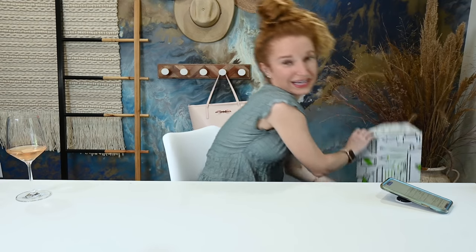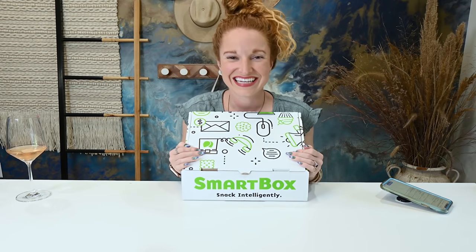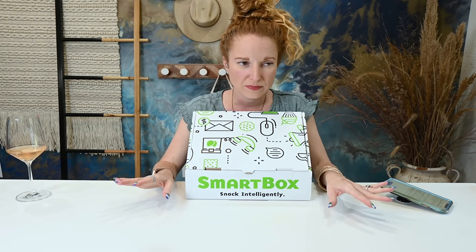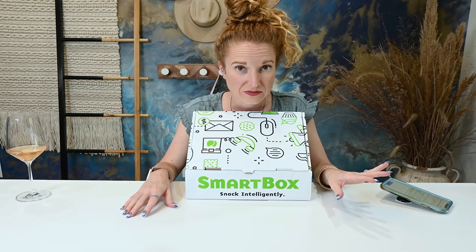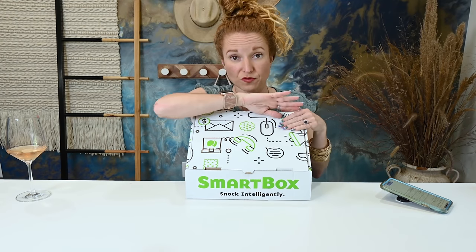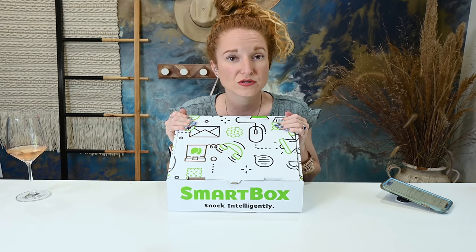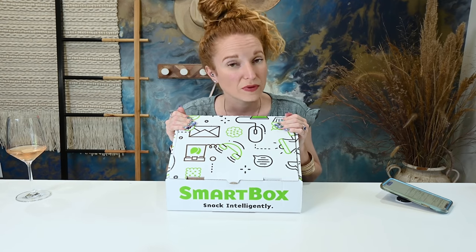If you want to try Nadine West and get some fresh looks on a budget in your wardrobe, use my coupon code below and sign up. I am so excited to share this next one with you. I have done a full dedicated unboxing on Smart Box Snacks, then got a couple boxes in between. I restarted my subscription for the next six months, so you're going to be seeing these guys pop up because I absolutely love Smart Box Snacks.